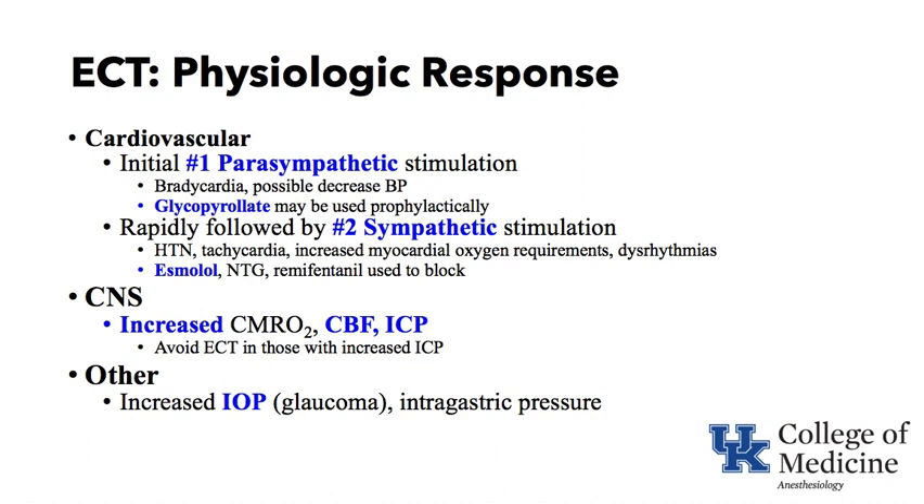Heart rate goes up, contractility goes up, vascular resistance goes up — all things that increase myocardial oxygen requirements. Dysrhythmias occur because of the catecholamines. We can block sympathetic stimulation with drugs like esmolol to reduce heart rate, nitroglycerin to venodilate and vasodilate to blunt hypertension, and remifentanil to reduce the sympathetic discharge. The CNS during ECT shows increased cerebral metabolic rate for oxygen; as metabolism rises dramatically, cerebral blood flow rises, cerebral blood volume increases, and intracranial pressure can go up.